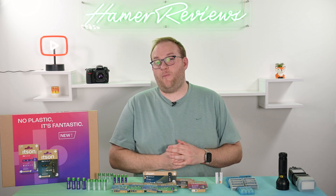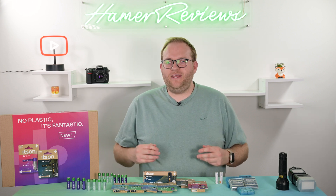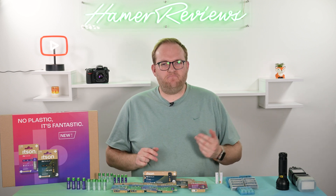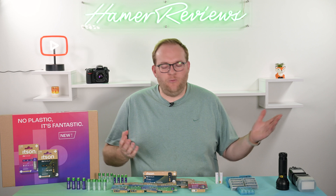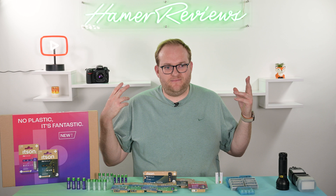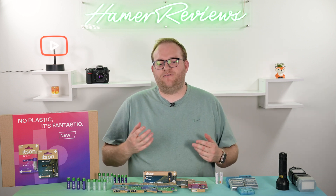I always quite enjoy reviewing portable power banks on this channel. We have so much tech that we need to keep charged and working that pretty much all of us must own one by this point — whether it's cameras, phones, headphones, or laptops. We can keep all those devices running.